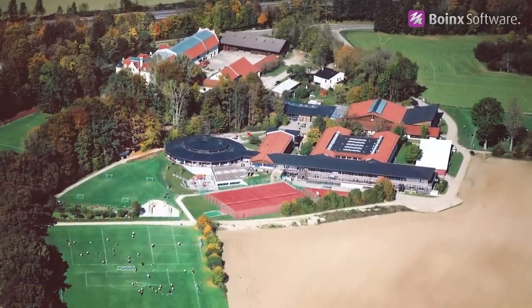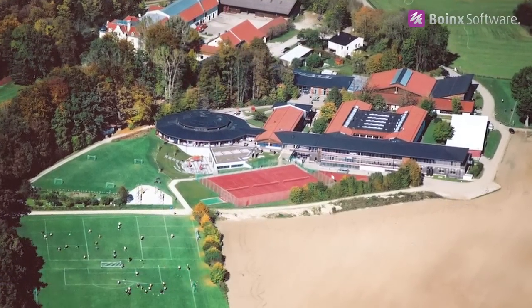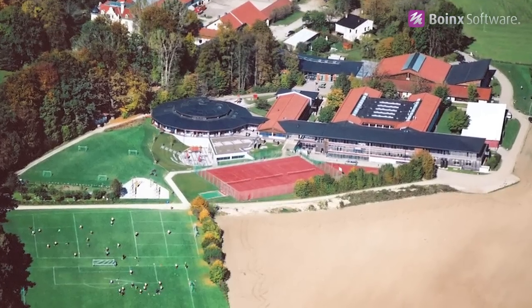We are a school composed of about 1,300 students. The mission of the school is that we want every child to achieve their potential and become creators and not consumers. And therefore, Boins TV, for example, is a piece of software that really allows for the creativity of every child and every student.